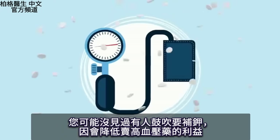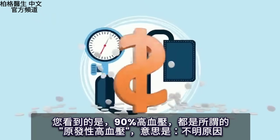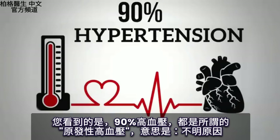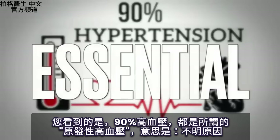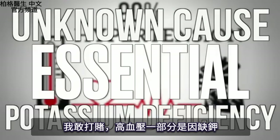You're probably not going to see that promoted because of the money involved in high blood pressure medications. But 90% of all hypertension is what's called 'essential,' meaning they don't know what causes it. I'll bet you that part of that is a potassium deficiency.